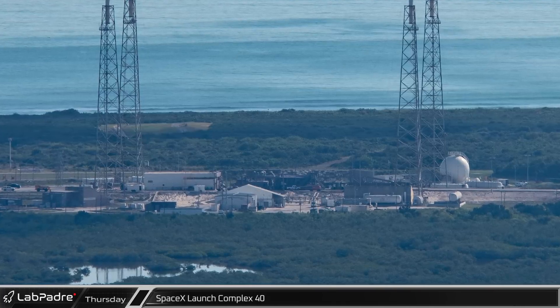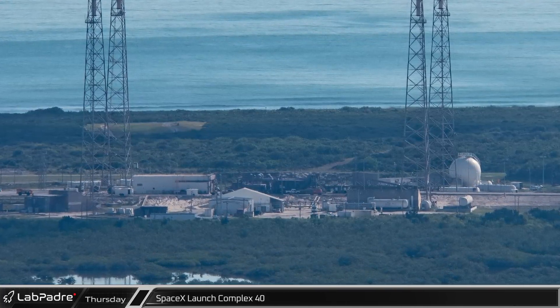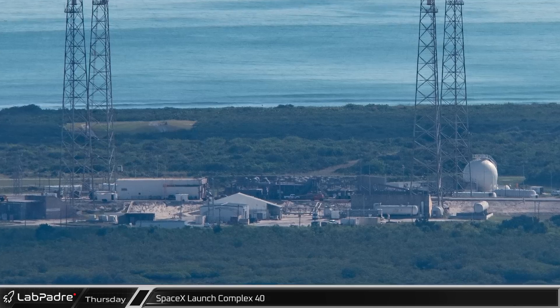At SpaceX Launch Complex 40, everything appeared quiet this week, as the busy launch pad was between missions with Hotbird 13G not scheduled to launch until next week.